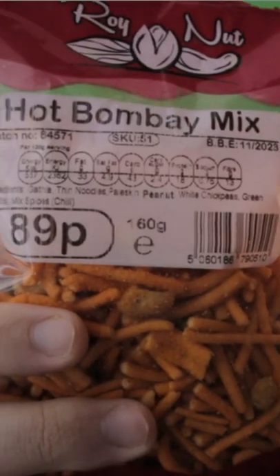Today I'm trying these Indian snacks. It says hot Bombay mix. People have told me that this is very spicy, so we're gonna try it out. Let's see.